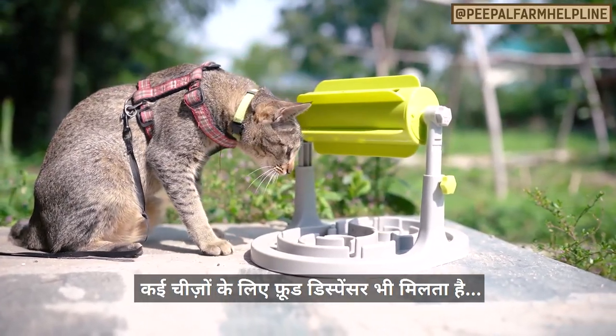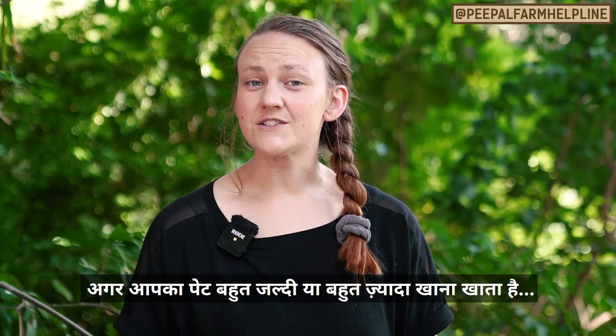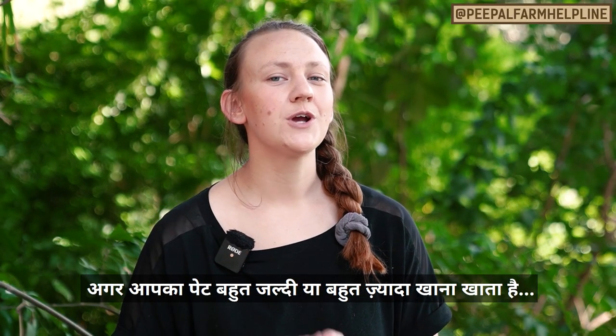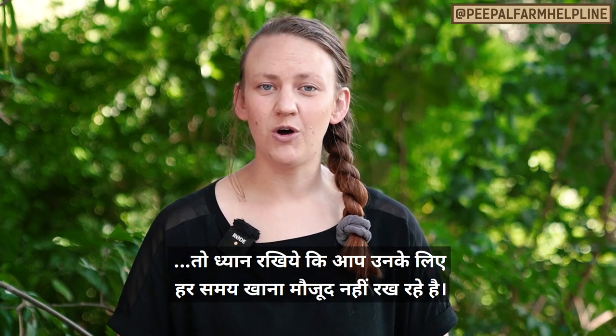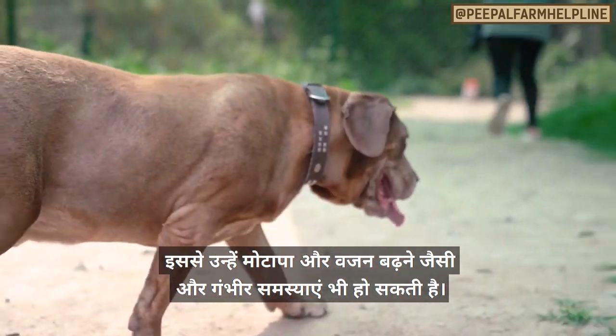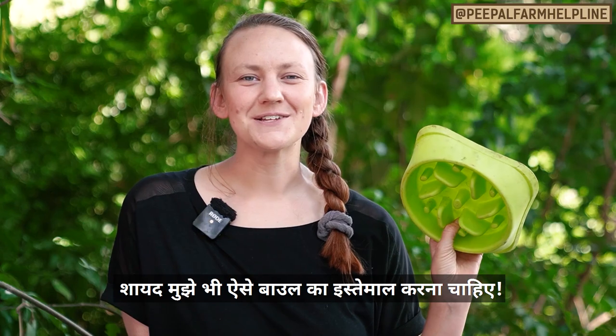Some feeders even have a dispenser mechanism so that your pet has to work to get their food out. If your pet overeats or eats too quickly, make sure you're not trying to free feed them — this means you shouldn't have food sitting out for them all the time, as this can cause serious problems with weight gain and obesity. Maybe I should start using one of these at the next meal.